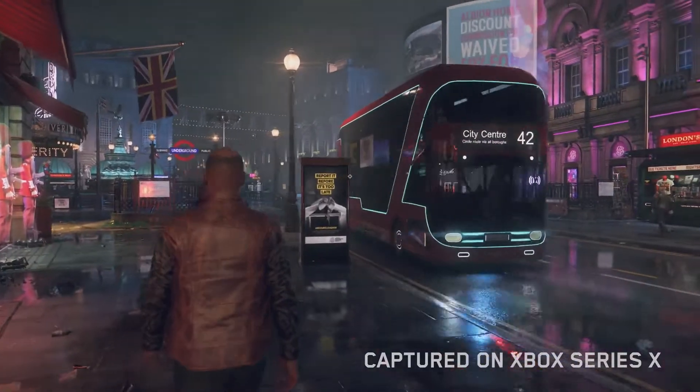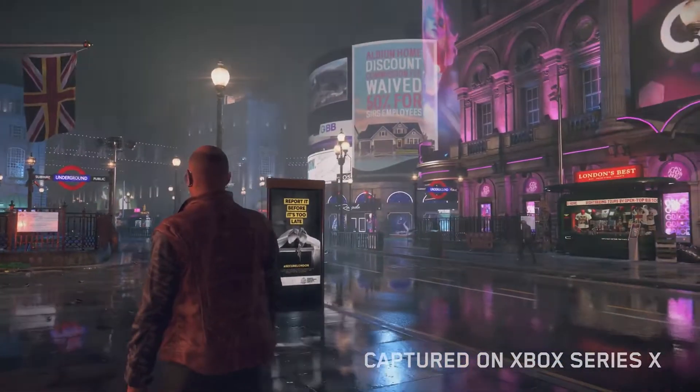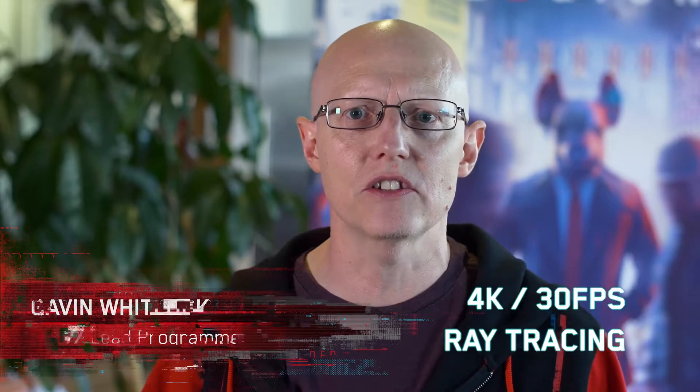Hello, everyone. Today we want to talk about the amazing possibilities that the Xbox Series X has brought to our game. Showcasing our near future London and allowing our players full immersion has been a key goal for us. With the Xbox Series X, we're able to run at 4K resolution and a consistent 30 FPS.